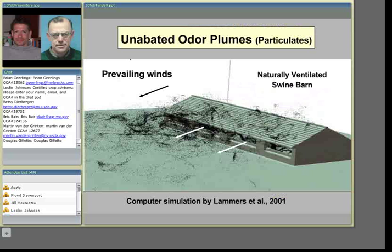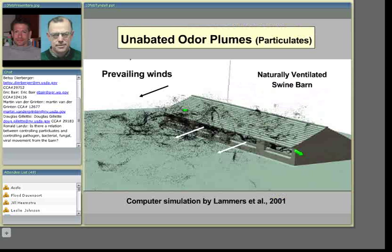Here's a computer simulation done by colleagues in Germany showing a naturally ventilated swine barn with the direction of prevailing winds — an unabated odor plume. Particulates are generated in the building and on-site from feed dust, animal dander, feathers, and surrounding fields. The question is: what happens if you have a barrier here that's intercepting this kind of stream?